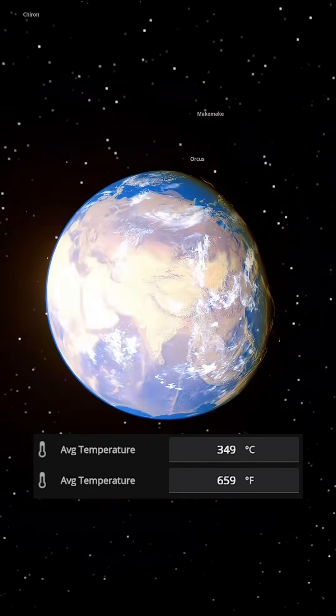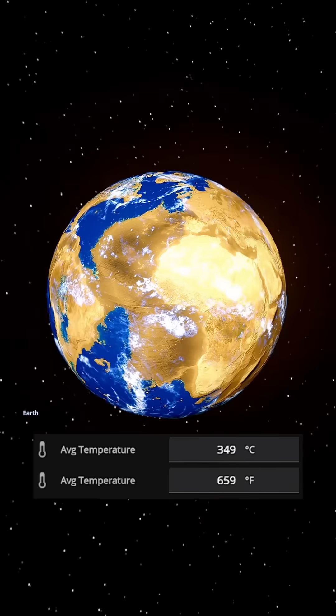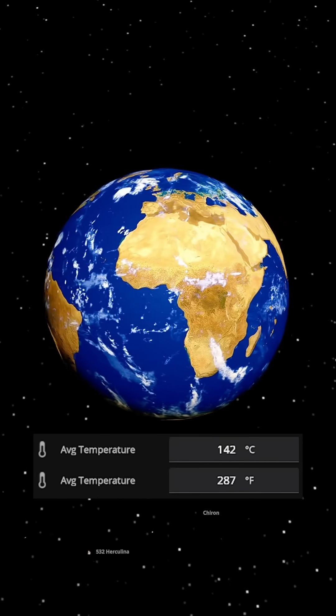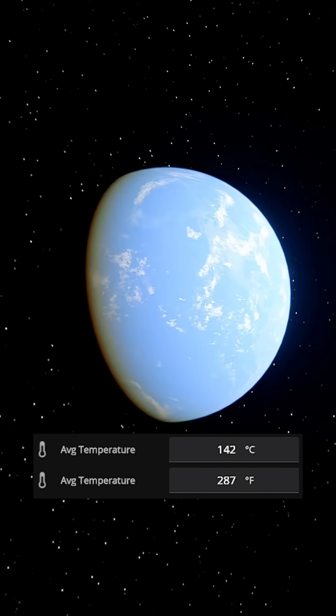The Mercury Earth is completely scorched. Its oceans have boiled away as temperatures reached past 300 degrees Celsius — just a barren wasteland now. The Venus Earth suffered almost the same fate. A runaway greenhouse effect turned it into another dead world, where water vapor trapped more and more heat.